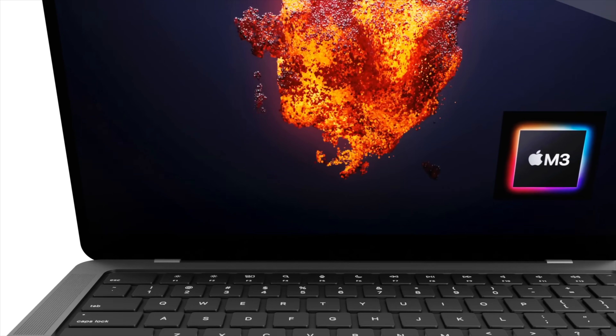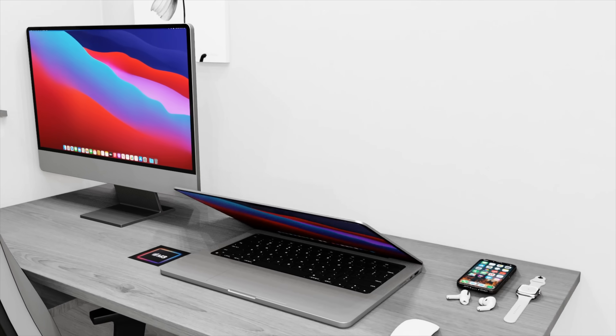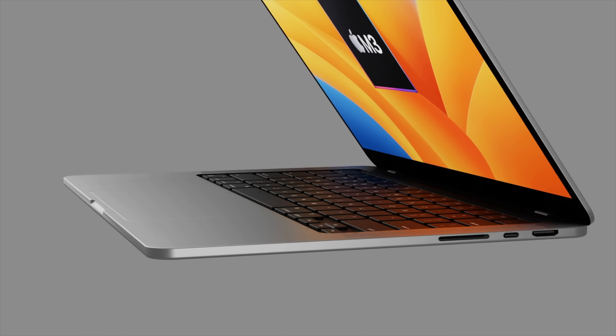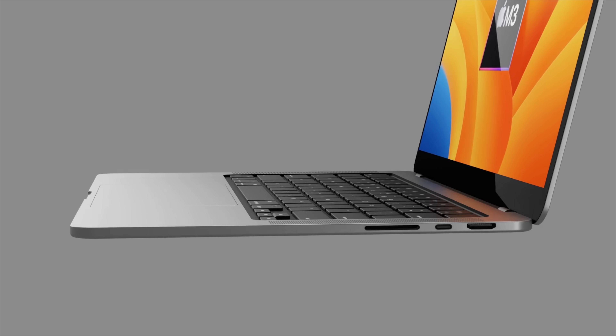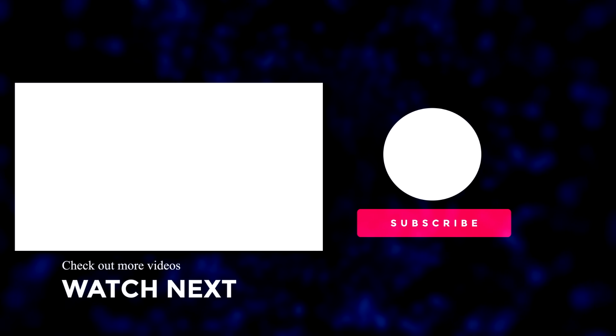That wraps up the video on the brand new MacBook Pro M3. What do you think — is it shaping up to be a great new MacBook? Let us know your thoughts in the comments below. If you want the latest Apple news, reviews, and comparisons, make sure you subscribe to this channel and hit that notification bell. Until next time, take care, bye bye.